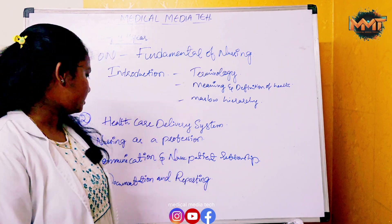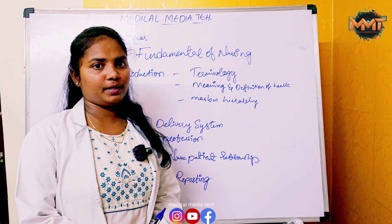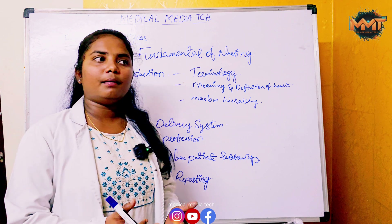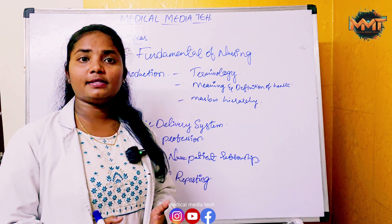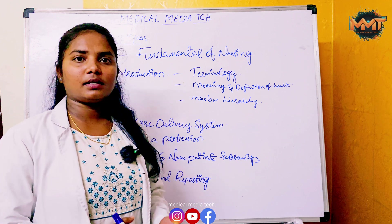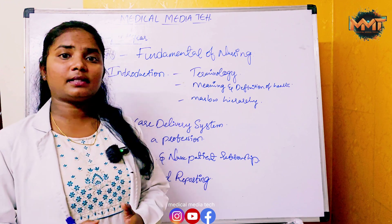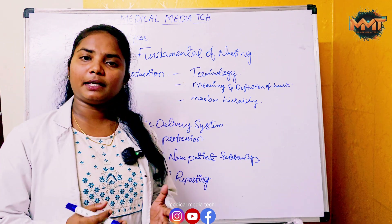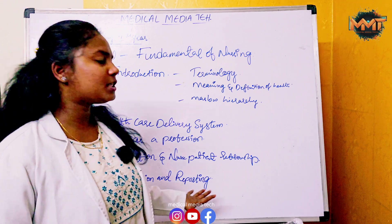The fifth chapter is Documentation and Reporting. It covers what is documentation and reporting, records and reports, types of records and reports, computerized records and reports, shift reports, incident reports, transfer reports, methods of reporting, using technology to access information, nurses notes, legal implications of records and reports, and roles of a nurse in recording and reporting.